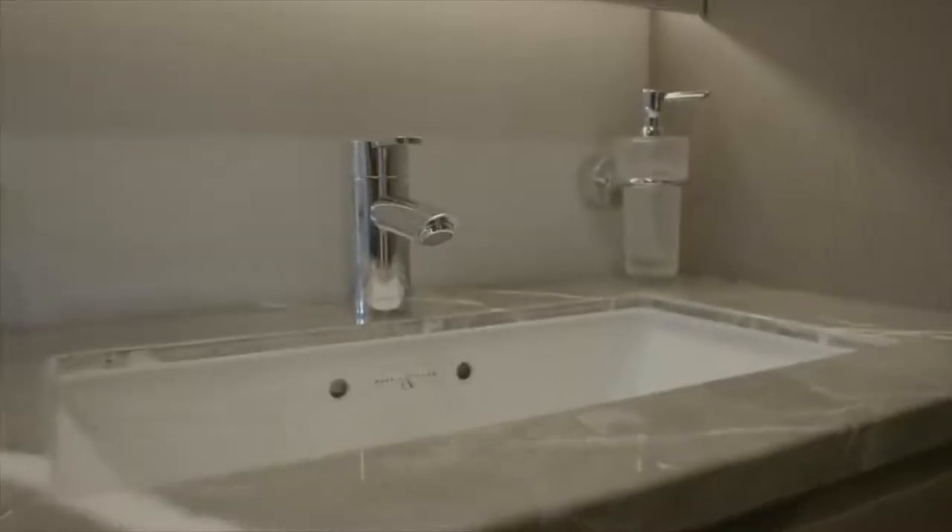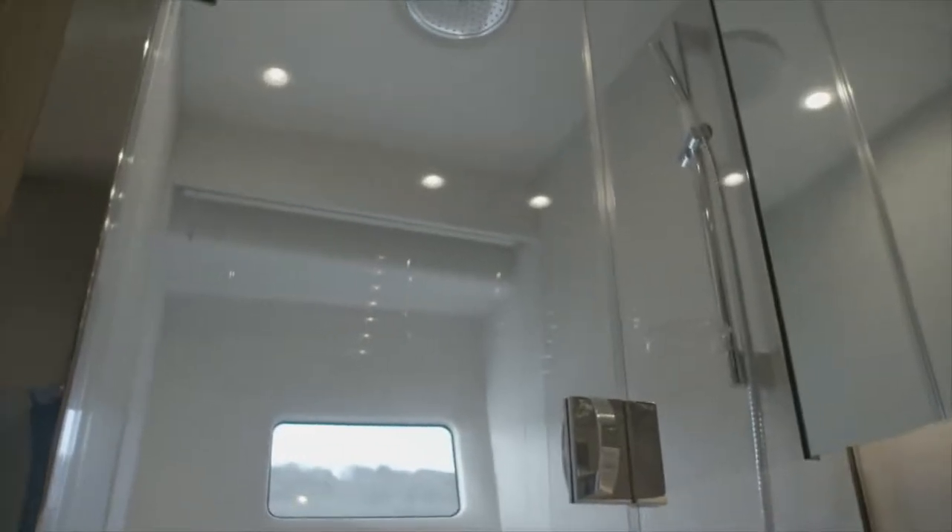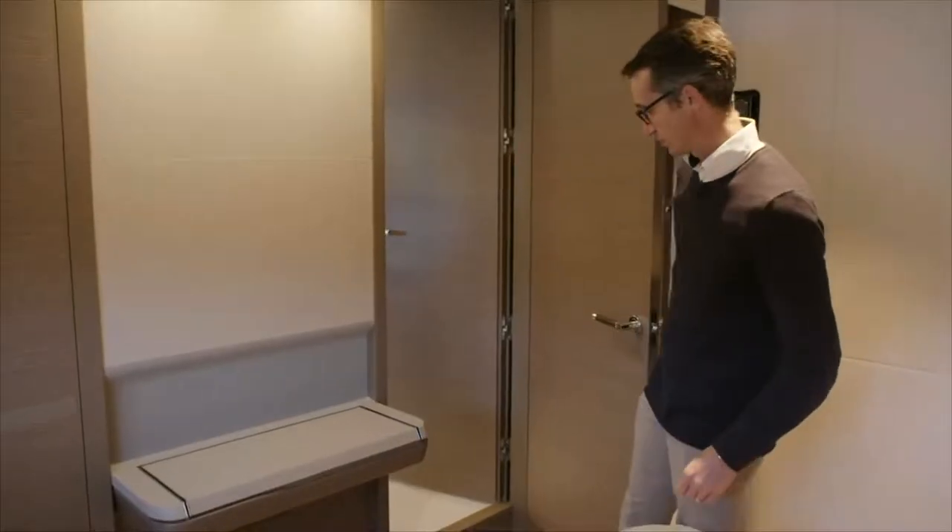Then forward you have your en-suite — heated towel rail should you want it, and then a really nice feature: the outboard shower, so you can take advantage of those views.